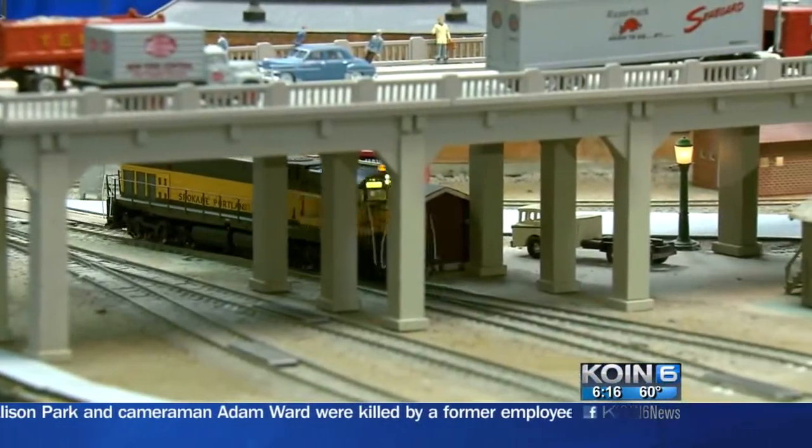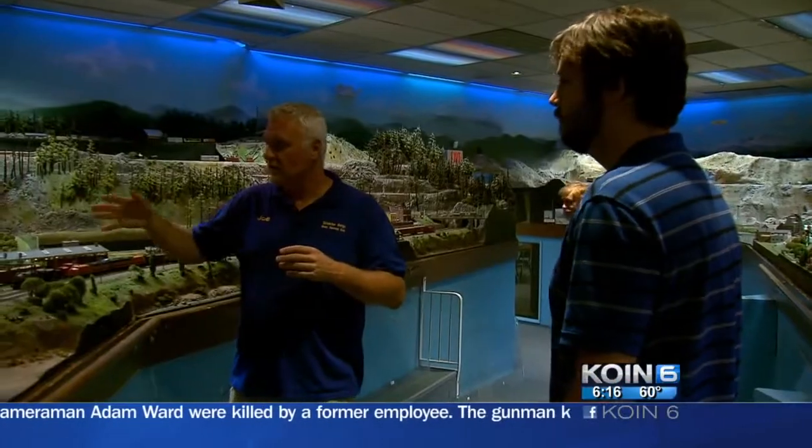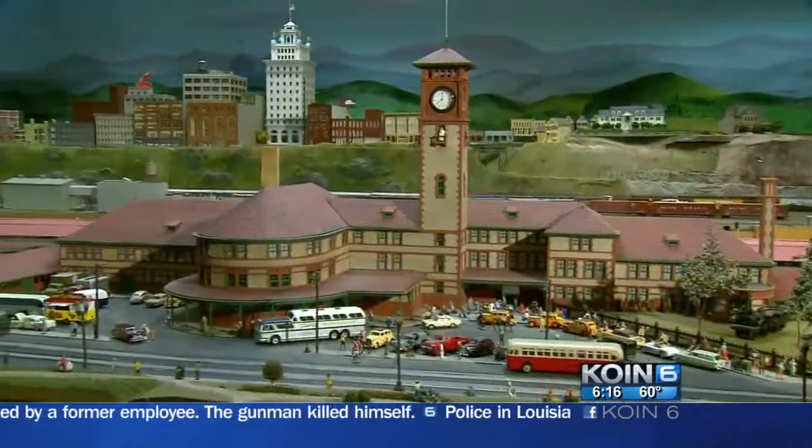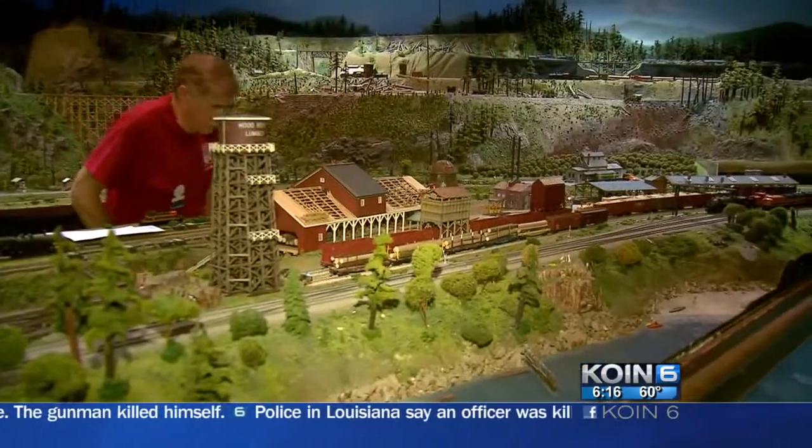We have four railroads within one building. This is one of our four, which is our logging division. This is Union Station, circa 1955.